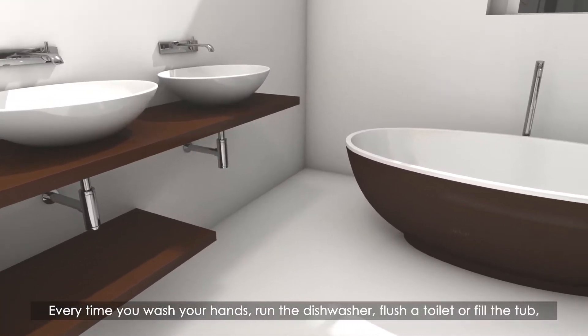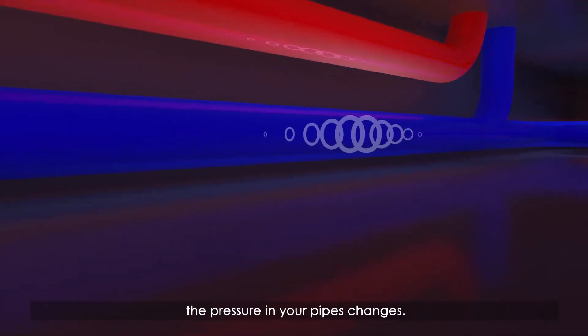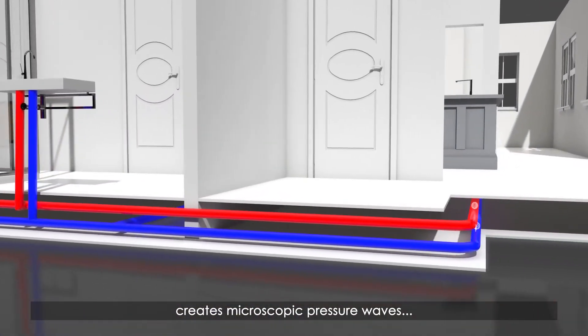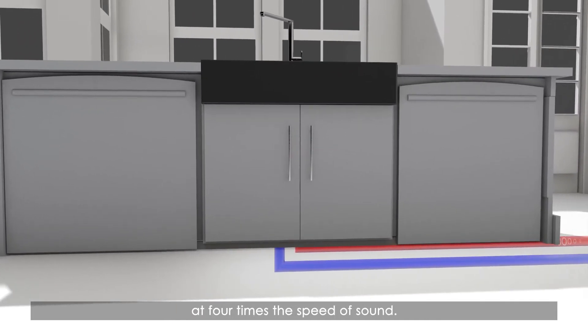Every time you wash your hands, run the dishwasher, flush a toilet or fill the tub, the pressure in your pipes changes. In fact, every drop of water that flows out of your pipes creates microscopic pressure waves that travel through your entire plumbing system at four times the speed of sound.